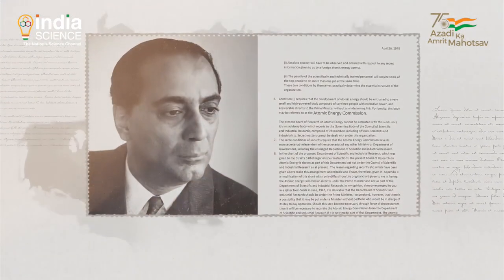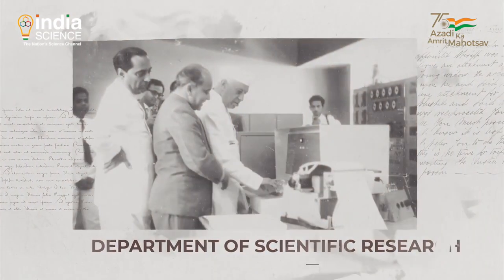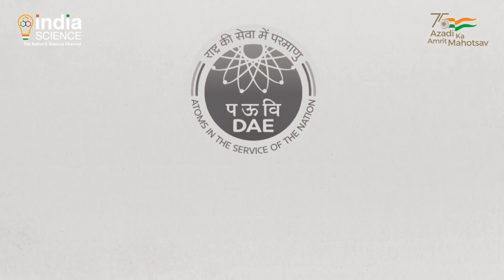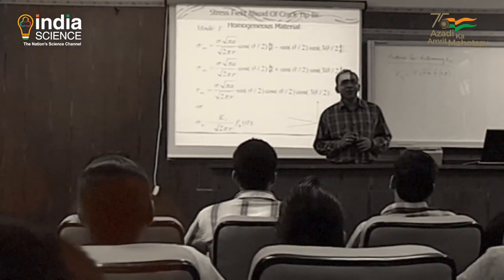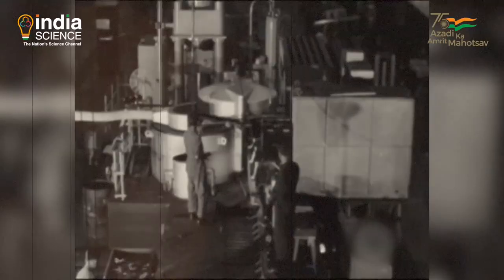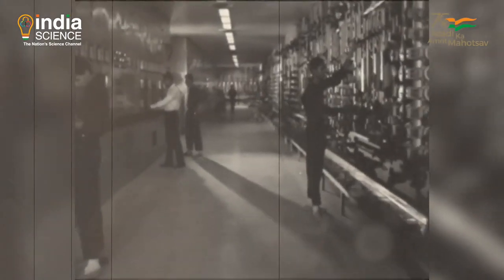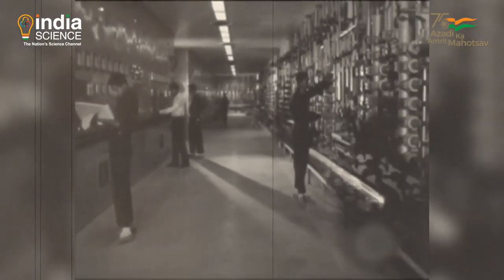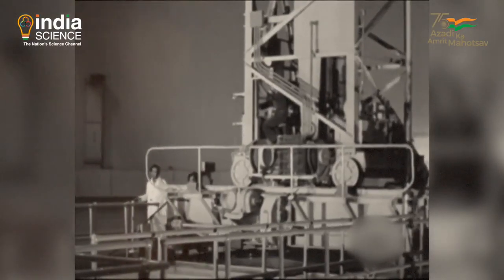The Atomic Energy Commission was set up in August 1948, followed a few months later by the Department of Scientific Research, and then the Department of Atomic Energy in 1954. In 1957, a talent search and scholarship program was started to find young students to train for work in the nuclear power field. The DAE, placed directly under the Prime Minister's office, worked tirelessly to develop the first operational research reactor in 1956, followed by the construction of India's first commercial reactor — the Tarapur Atomic Power Station in Maharashtra — in 1969.